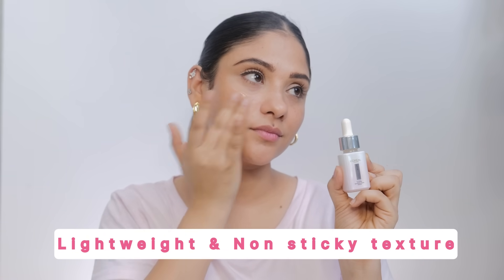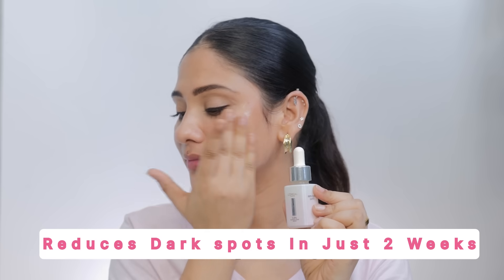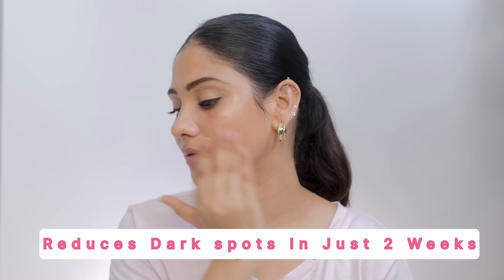It is lightweight and non-sticky. With 1% glycolic acid, it reduces dark spots in just two weeks. Always use sunscreen during the day as AHAs can increase sun sensitivity. It is dermatologically validated.